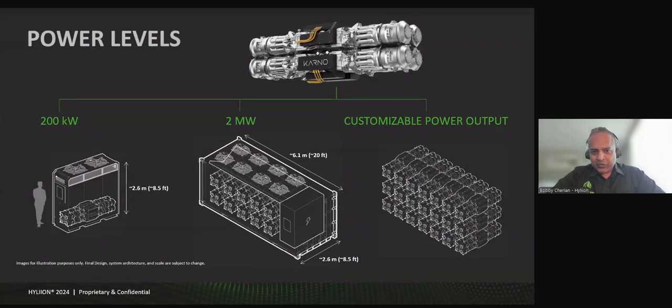I wanted to quickly share what our footprint looks like as we think about power in the future. We're going to launch the 200-kilowatt system on the left-hand side of the page — it's roughly 8.5 feet tall, 8.5 feet wide, and 2.5 feet in depth, so it's very power dense. The 2-megawatt solution in the middle is what we're targeting for data centers and other high-power users, and you can fit that into roughly a 20-foot shipping container type of space. The beauty of the system is you can customize the power and package it any way you need to, just by stacking additional power units together, so we can get really creative with how we do this for customers in different power sizes.